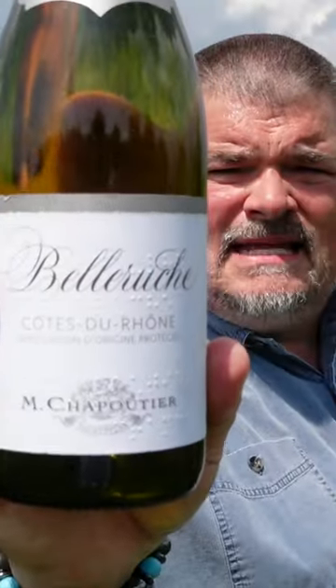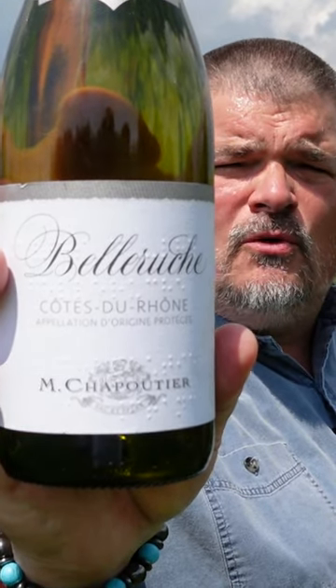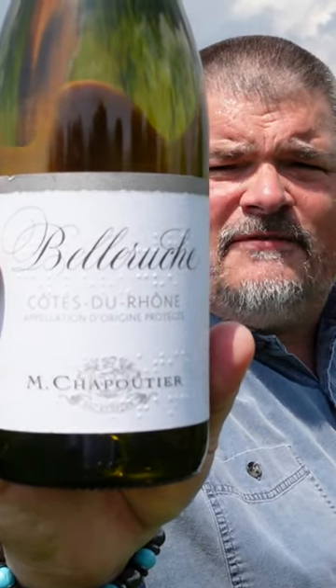It's a delicious wine, with food, without food — take your pick, just drink up. And that is the M. Chapoutier 2021 Belruquet Blanc Côte du Rhône, and I give it four stars out of five.